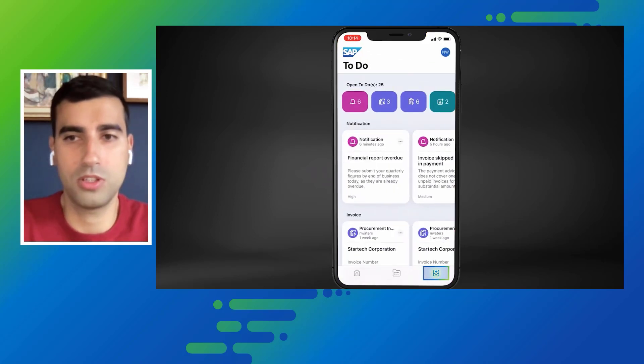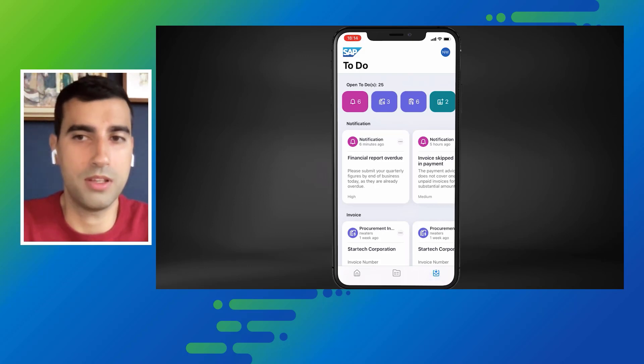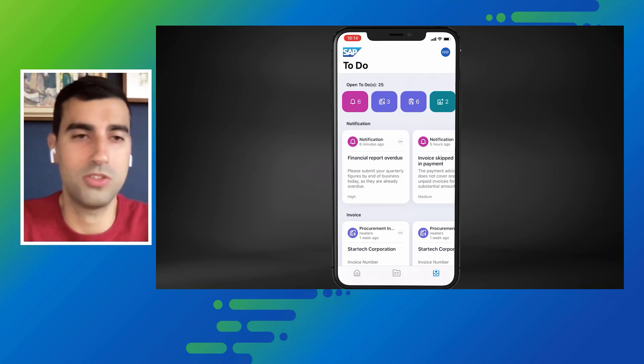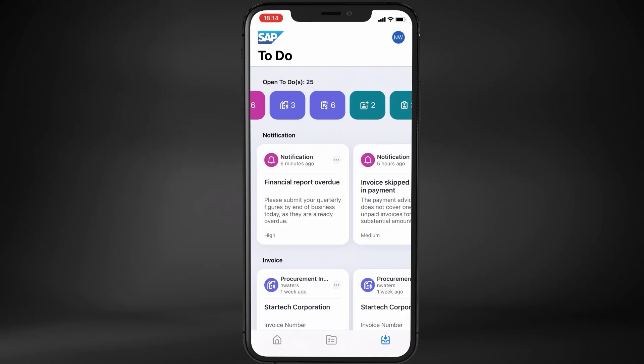Workflow tasks from multiple SAP solutions are gathered in one list by the SAP TaskCenter service and ready to be processed with just one click. In one place, Noam can find the tasks from S/4HANA Cloud, Concur, Ariba, Fieldglass, and SuccessFactors.